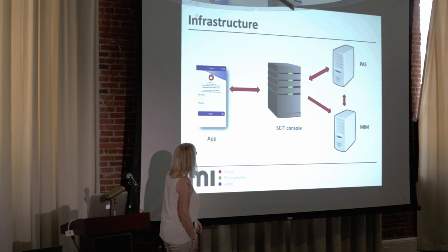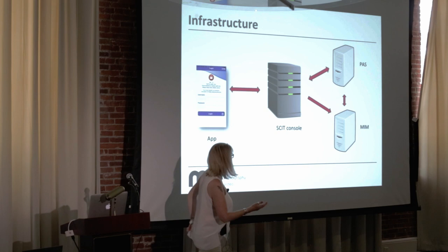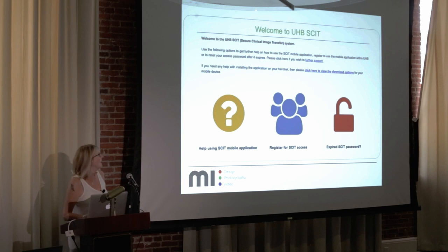Here's a simple infrastructure diagram. We have the app, we have the SKIT console — the computer that controls it — we have MIDDEN, which is our Medical Image Manager healthcare system, and we have PASS, which is our Patient Administration System. It all joins together like that.